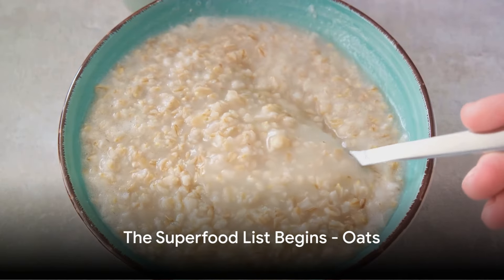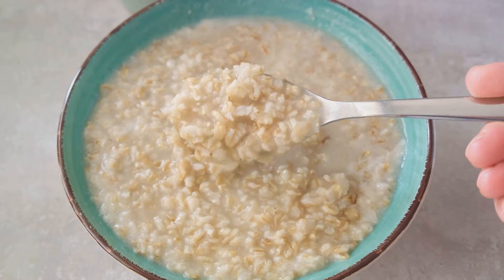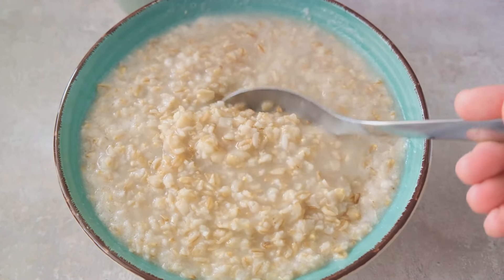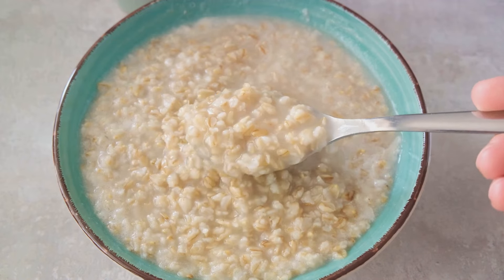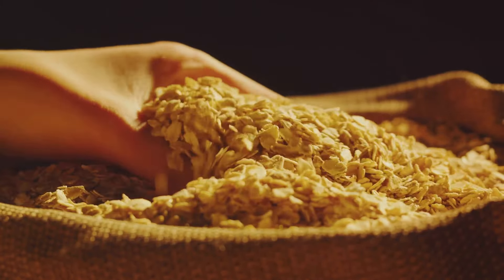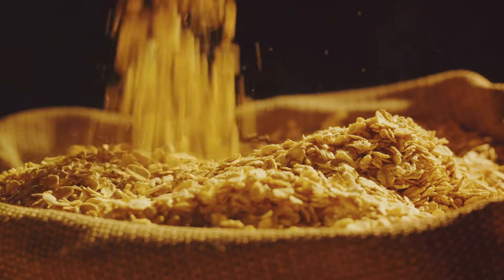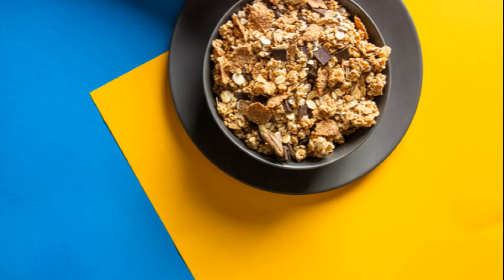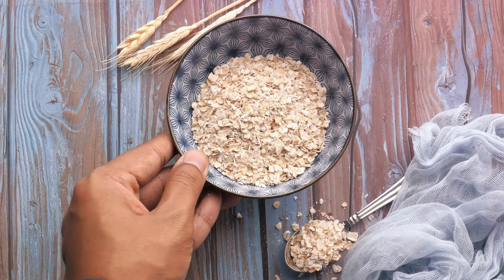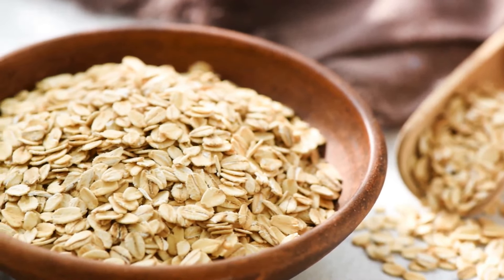Starting our list at number 1, we have oats. A humble yet mighty superfood, oats pack a powerful punch when it comes to cholesterol management. One of the secrets behind their cholesterol-lowering powers is a type of soluble fiber known as beta-glucan. This fiber binds to LDL cholesterol in your digestive system — the kind often referred to as bad cholesterol — and helps to remove it from your body. Consuming oats also leads to a feeling of fullness, which can help in weight management, another crucial factor in maintaining heart health.